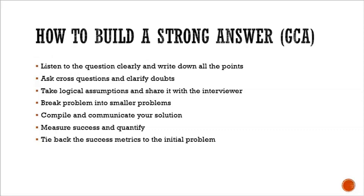Now I'm going to share the steps to build a strong answer for GCA (general cognitive ability) questions, along with a sample question. First, listen to the question clearly and write down all points that come to mind on a piece of paper that will be provided. Second, ask questions and clarify doubts — do cross-questioning and be interactive; don't make the interview one-sided. Third, take logical assumptions and share them with the interviewer. You can agree and disagree on what the interviewer has to say.